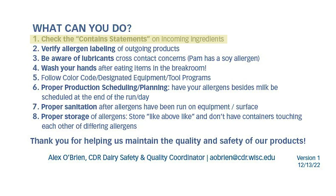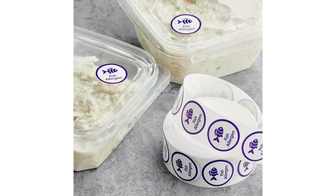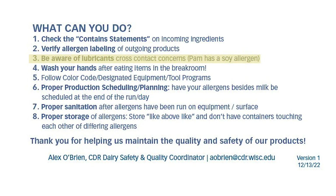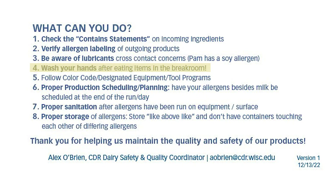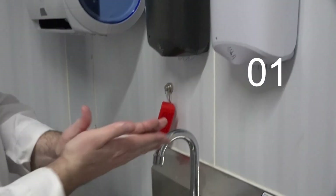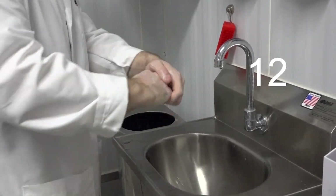Make sure you're checking the contain statements on ingredients coming in. Also, verify the allergen labeling on outgoing products to make sure they declare the correct allergens. Beware of what lubricants you're using, as they may have declared allergens like soy, similar to Pam. Washing your hands is also critical — it not only removes microbes but also allergens from the surface of your hands. Make sure you're doing this for at least 20 seconds.